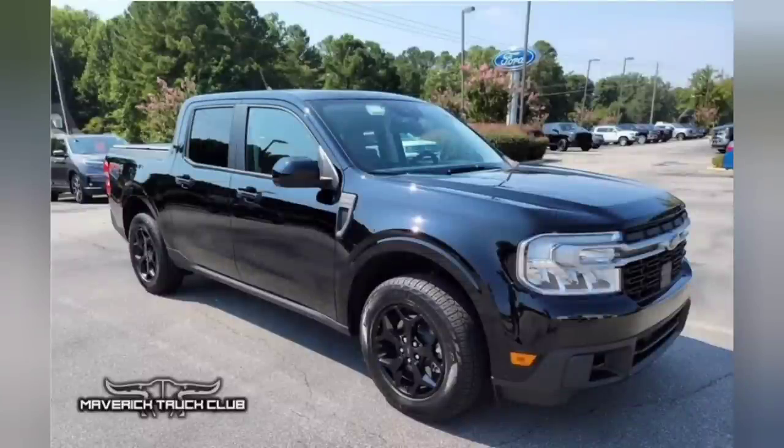Here are the colors. I'm going to start out with the Agate Black. There are already numerous trucks, cars, and SUVs on the road with this color, so you should have a pretty good idea of what it looks like. Here is an Agate Black Lariat — looks like it's the FX4 package and has been modified. But yeah, looks good, looks sporty, I like it.